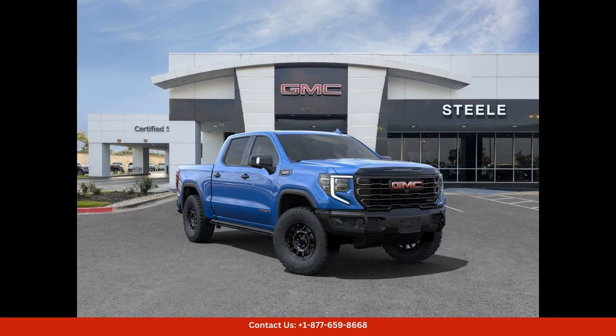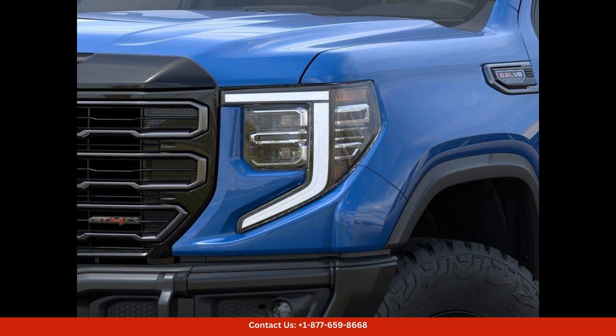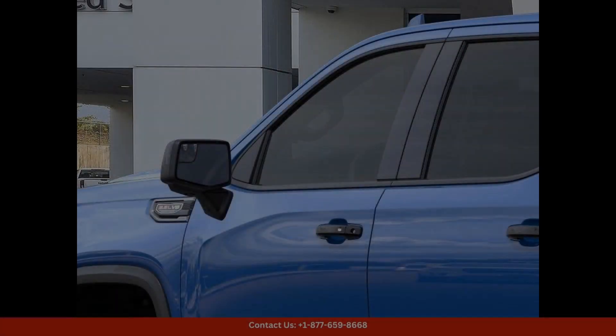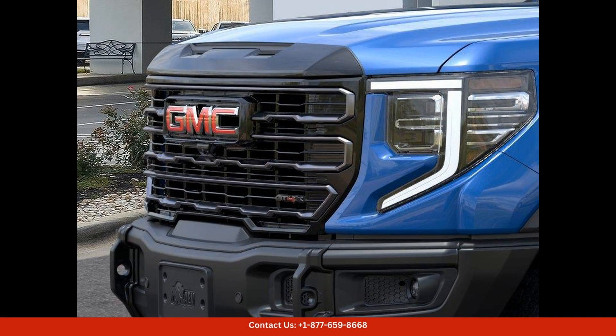The 2024 GMC Sierra 1500 AT4X in dynamic blue metallic is a stunning and powerful truck that is sure to turn heads on the streets of Round Rock, Texas. This rugged and capable vehicle is equipped with a 5.3-liter V8 engine that delivers impressive performance and towing capabilities.